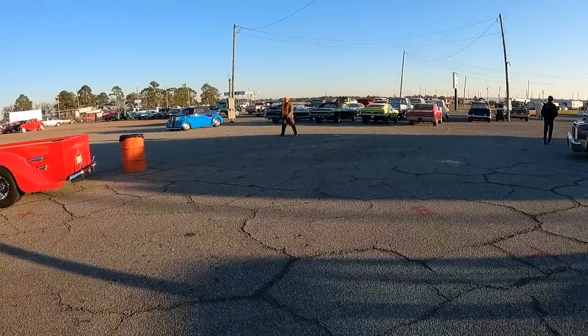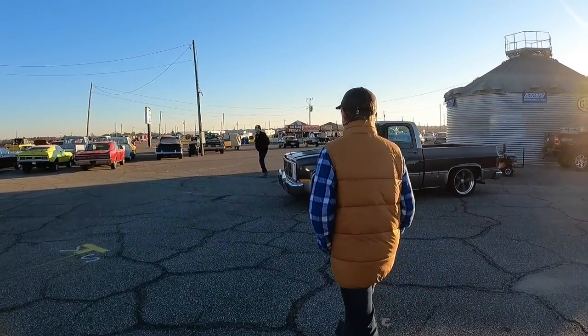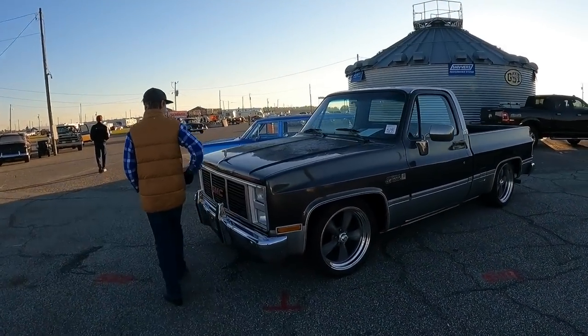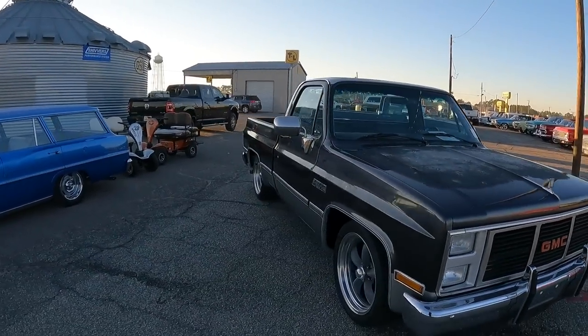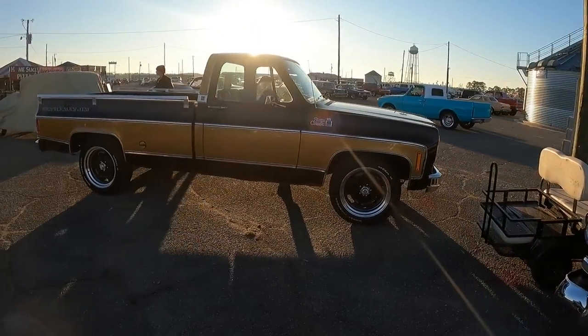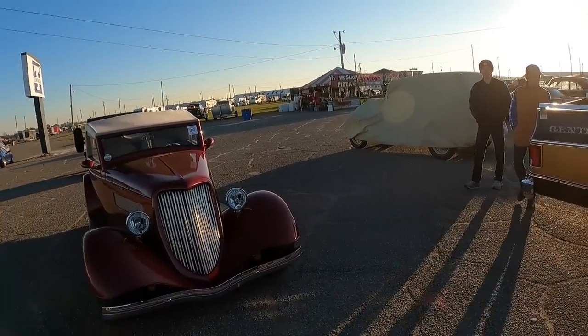There are so many cars here you almost don't know where to go to see them all. Obviously we're going to focus in more on the C10s as our thing, but we're trying to show you a variety of everything. 36.5 on that one — very nice. Nice gentleman here. Big bandana.